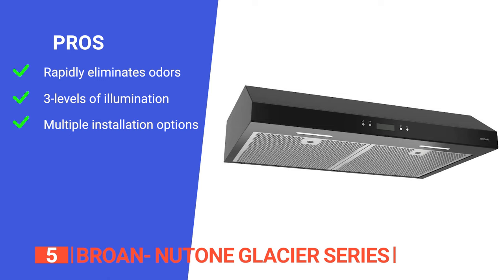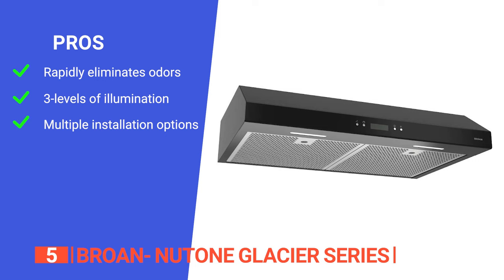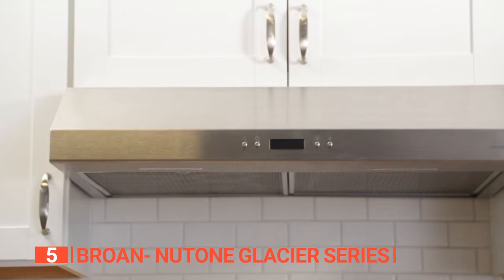Its pros are: it has a high-performance blower with a capture system that removes 97.4% of smoke and cooking odors from the air quickly; it has three-level LED modules that provide even illumination to the cooking area; and it has a four-way convertible installation that offers versatile options. However, the LED modules may require a service call to replace. The Broan Glacier Series is a versatile and high-performing solution for kitchen ventilation that offers convenience, safety, and a sleek design.